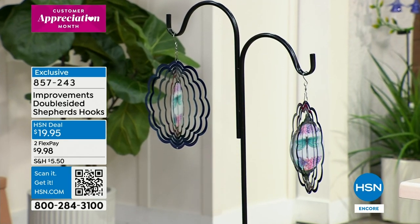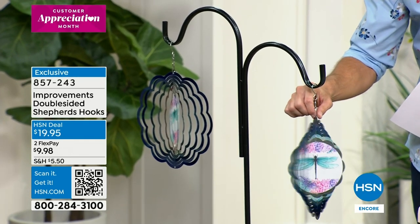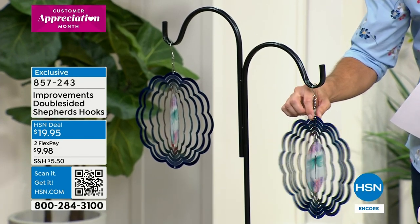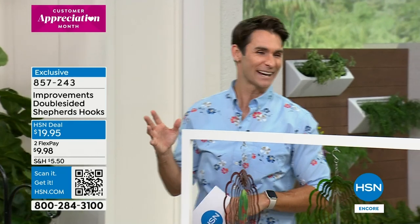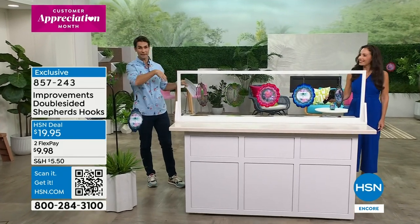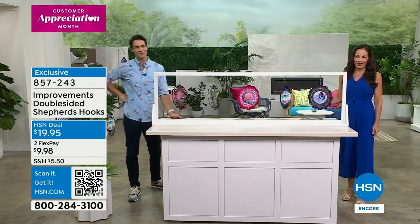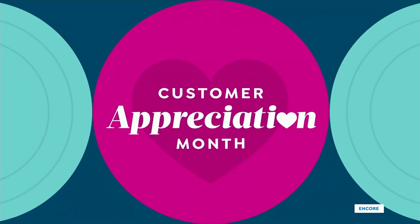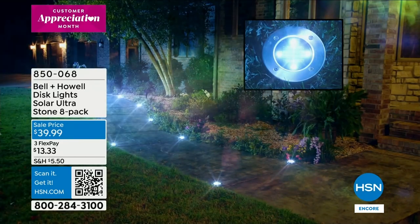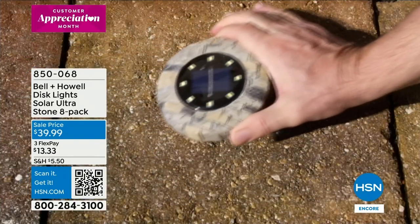The shepherd's hook item number is 857-243, $19.95. I just keep staring at these — that's what's going to happen. We'll have more time to look at them later — they'll be back this hour. Thank you everyone getting your orders in. It is customer appreciation month — our month to show gratitude. Thank you for shopping with us, laughing with us, and being part of the HSN family.